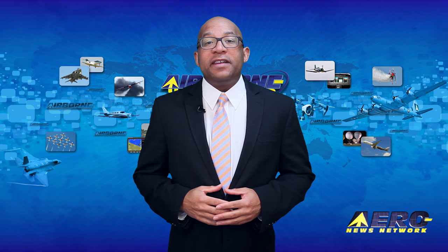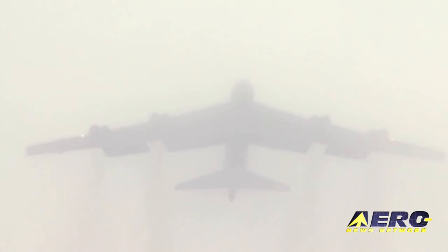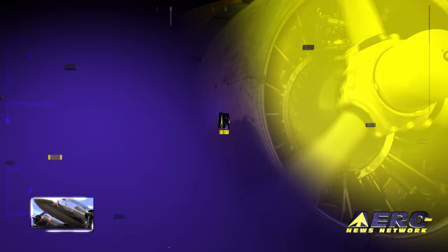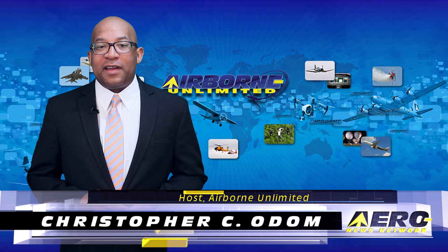Coming up on today's episode of Airborne Unlimited: a B-52 bomber loses an engine literally, active winglets approved for a Cessna CJ business jet, and EASA approves Robinson's R66 Marine floats. Hello, I'm Christopher C. Odom. It's January 9th, 2017, and this is Airborne Unlimited.